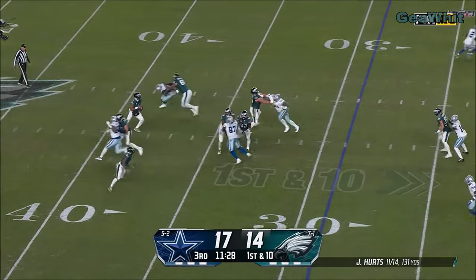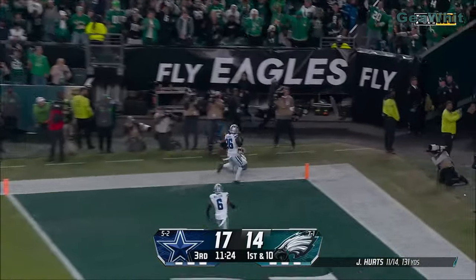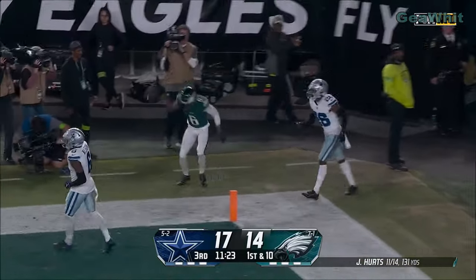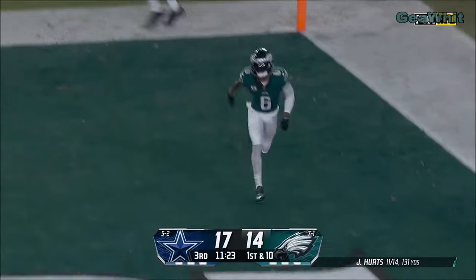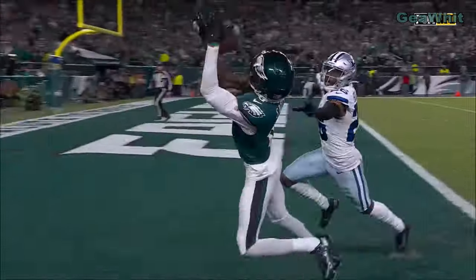Four-man pressure. Hurts going deep for the end zone. Devontae Smith has got it. Touchdown, Philadelphia. That is just an absolutely perfectly placed go ball.